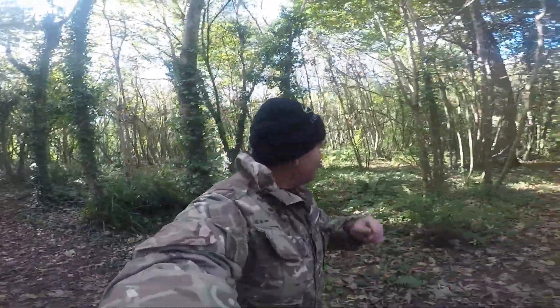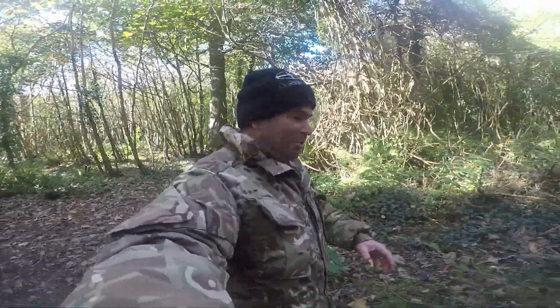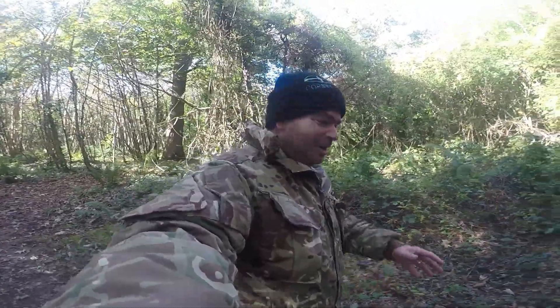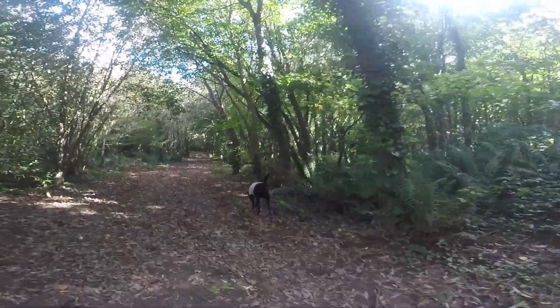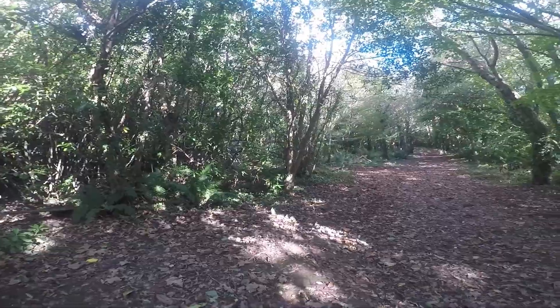Hello folks, so we're here in Tehidy Woods — haven't been down here for a while actually, so we thought today we would come down and exercise Mr. Charlie there, the Twixt hound.